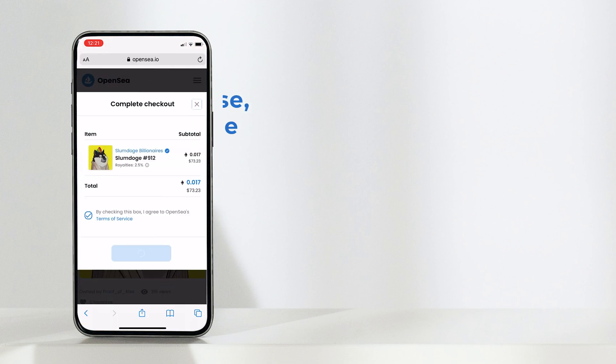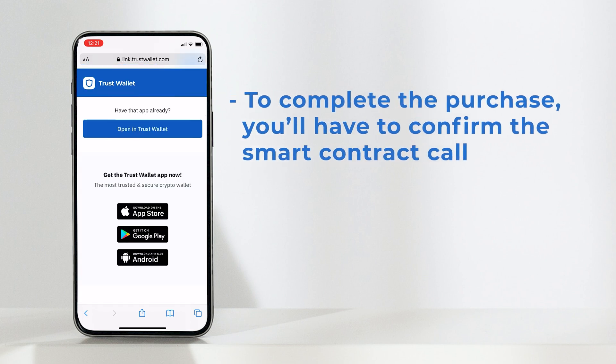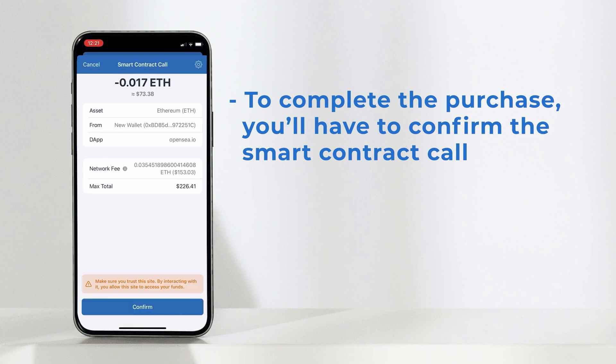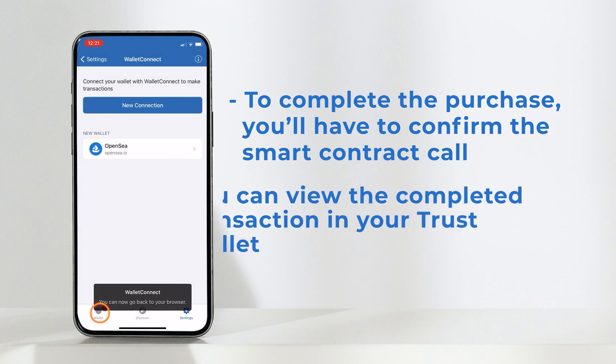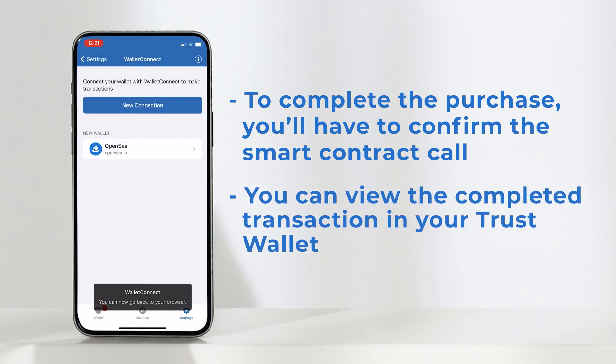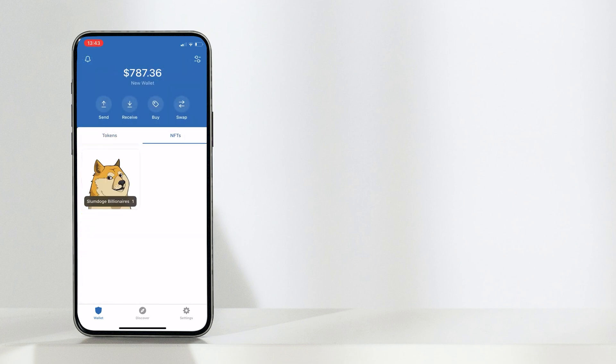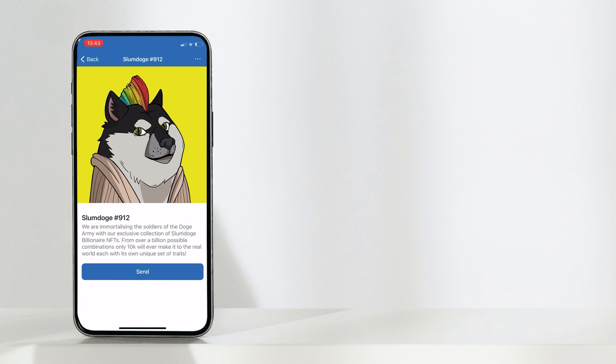You'll then be asked to confirm the smart contract call in your Trust Wallet to complete your purchase. A notification will appear in your wallet where you can view the transaction. Now head to the NFT page in your Trust Wallet to view your new NFT.